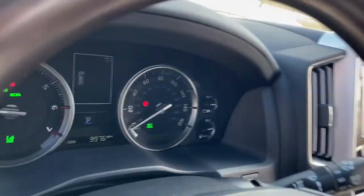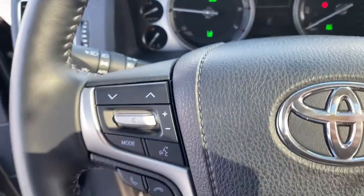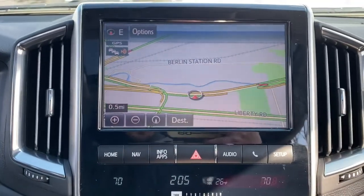Whether you're tapping its multi-terrain driving modes to optimize off-road performance, towing, or simply exploring the highways and byways on a family road trip, this full-size SUV brings joy and security on every adventure.